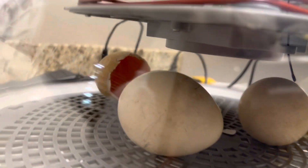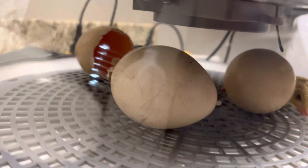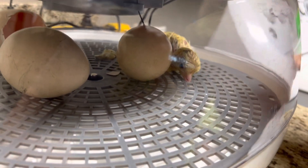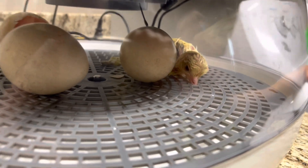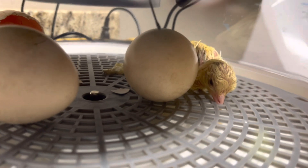There's one other one that has pipped. This other egg was from the same day. Oh, look, it has this little beak down in there. You can see.